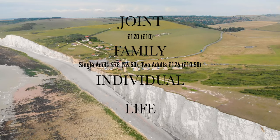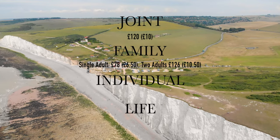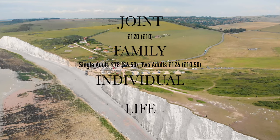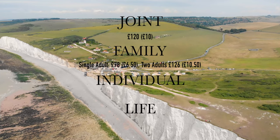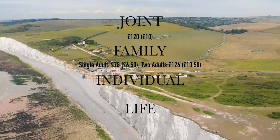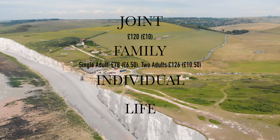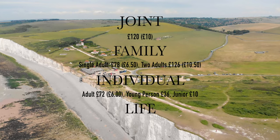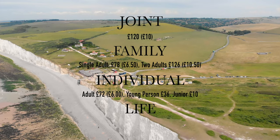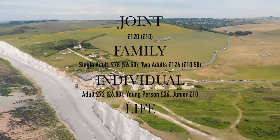Family membership has two tiers, and is suitable for either a single adult at a cost of £78 a year and £6.50 a month, or two adults at £126 a year or £10.50 a month. With either of these packages, you get free access for children or grandchildren, so again it offers good value for money. Individual membership is just £72 a year or £6 a month for an adult, £36 a year for 18 to 25 year olds, and just £10 a year for under 18s.